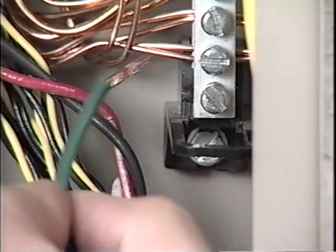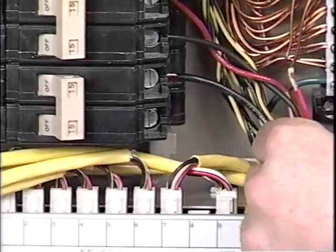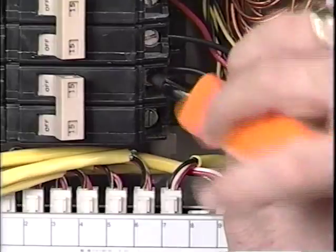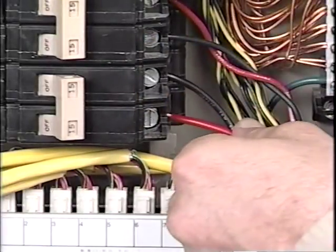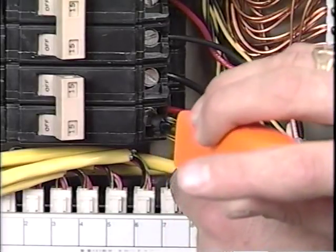The white neutral wire is connected to the neutral bus. The green ground wire is connected to the ground bus. The black lead is connected to one terminal of the two-pole breaker, and the red lead is connected to the opposite terminal. If no two-pole breakers are installed, the leads may be connected to two 15 amp breakers on opposite phases.